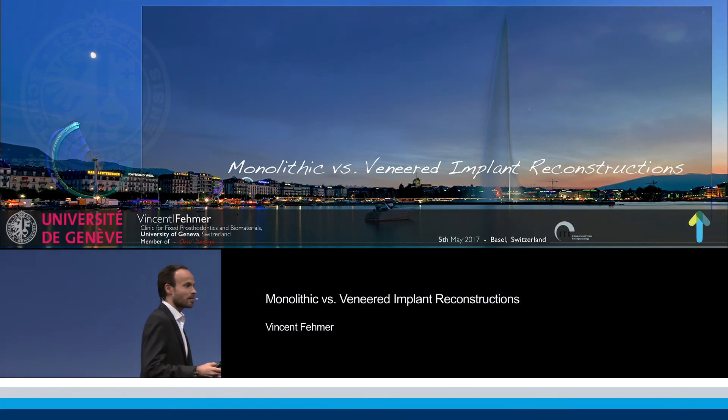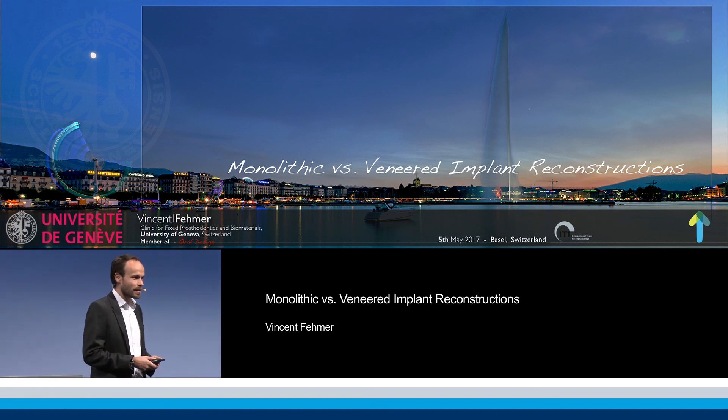Thank you very much, Byadne. Thank you very much to all of you, the scientific community, for having me here on this really amazing podium.